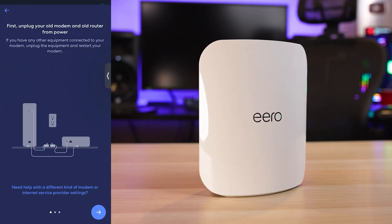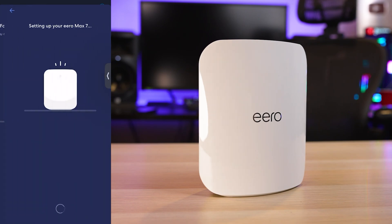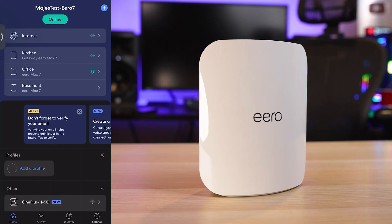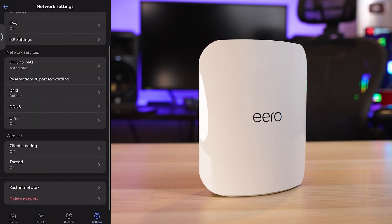When it comes to setup, Eero has the fastest and easiest setup process of all the routers I've used. With that being said, tech-savvy users might prefer more customization options, as Eero has been known for being pretty limited when it comes to advanced configuration.